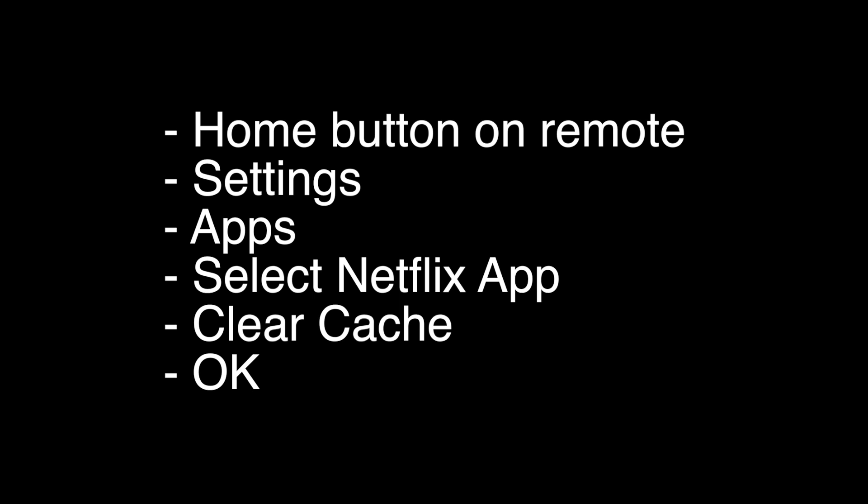If not, try the following: push the home button on the remote, go to Settings, go to Apps, and select the app that you're having a problem with — in this case Netflix was the problem. Hit Clear Cache, and then hit OK.